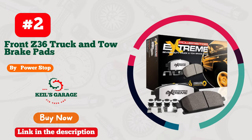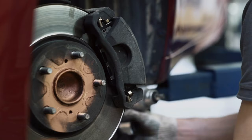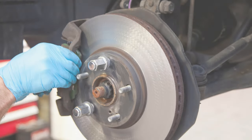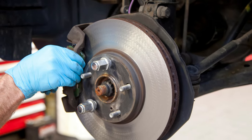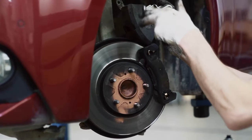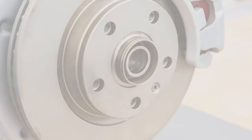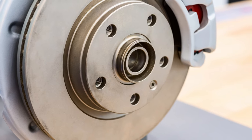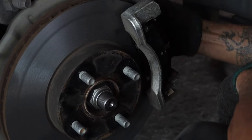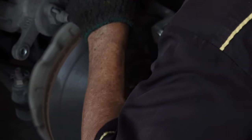Number 2: PowerStop — the ultimate brake pads for a dust-free ride. Say goodbye to messy dust with PowerStop brake pads, the perfect match for your car. Experience smooth and powerful braking without the annoying residue. These pads excel in performance, providing safety and confidence on the road. Upgrade your driving experience with PowerStop and revel in the freedom from dust. Unleash the full potential of your car's braking system with these top-notch brake pads. Drive cleaner, drive safer, and make PowerStop your ultimate choice.